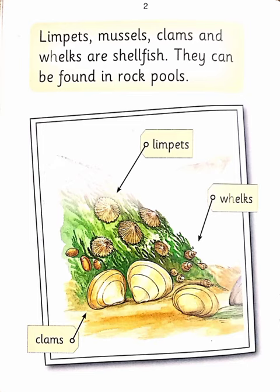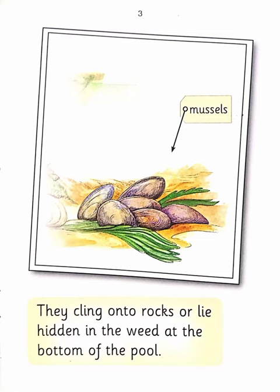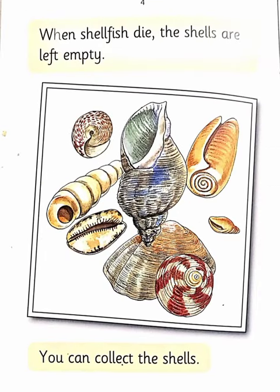They can be found in rock pools. They cling onto rocks or lie hidden in the weed at the bottom of the pool. When shellfish die, the shells are left empty. You can collect the shells.